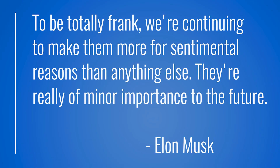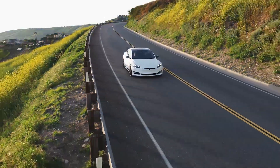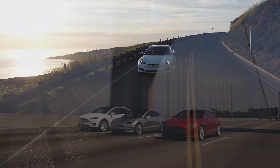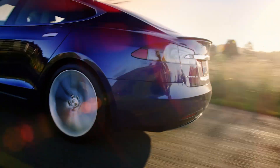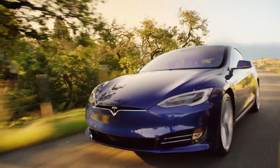Elon mentioned many times that we should not expect a refresh of the car they're making for sentimental reasons, and I called BS back then — I'm calling BS right now. It is the flagship car for the entire lineup with the best range and power specs, which have also been upgraded with this refresh. So, let's talk about what's in, what's out, and what's still unknown.